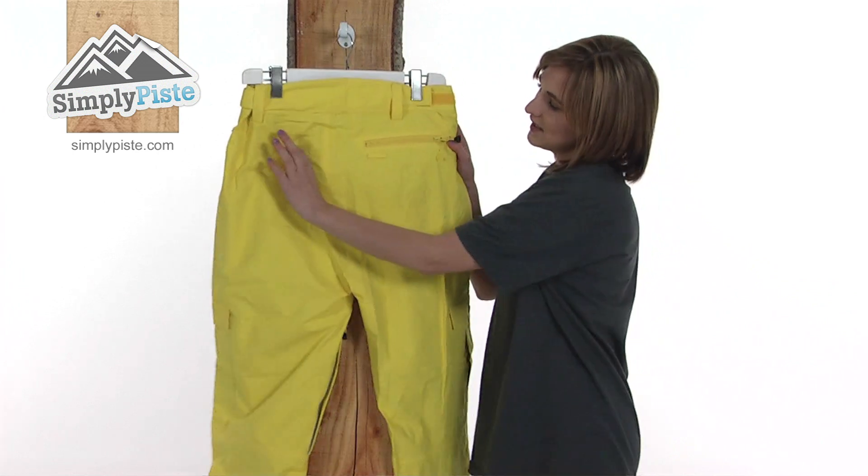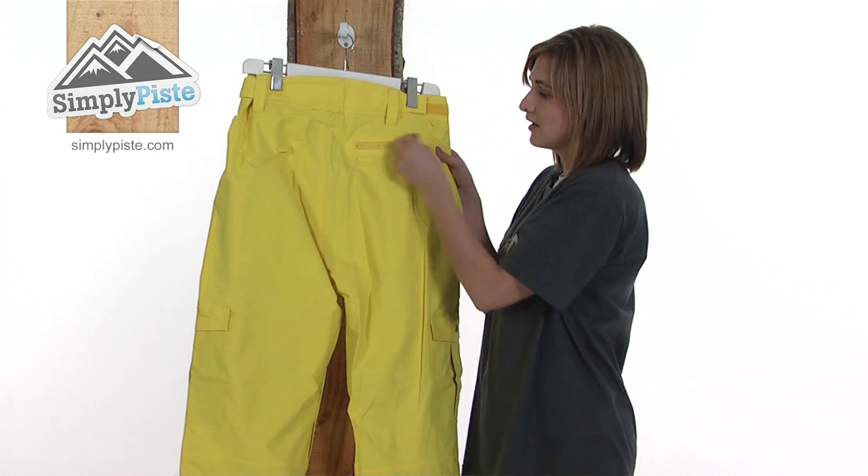Let's turn it around to look at the back now. Again, you can see those jacket-to-pant connection points and another useful zippered pocket.